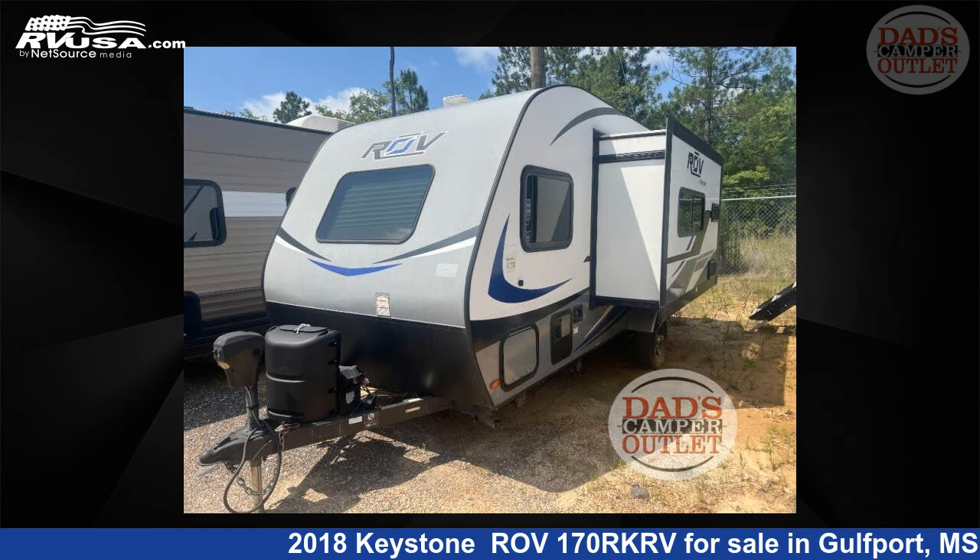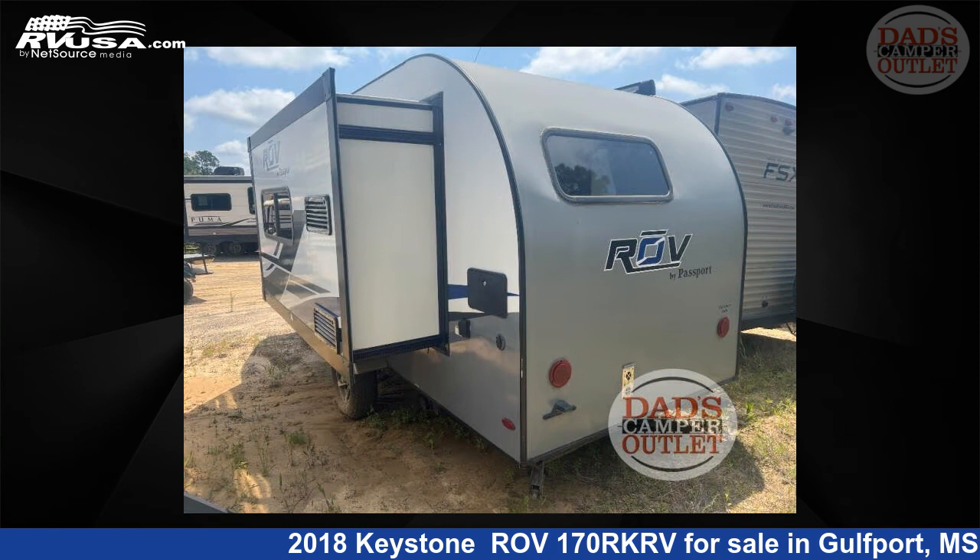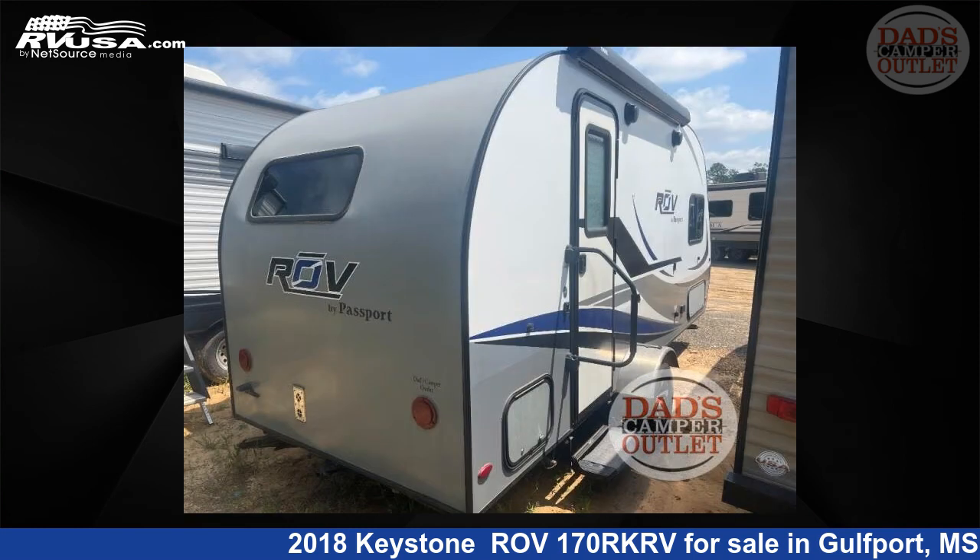This used Keystone is 20 feet 0 inches in length and features one slide-out, a driftwood interior, sleeps four, and 36 gallons fresh water capacity.